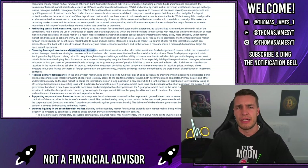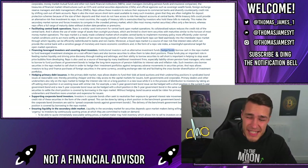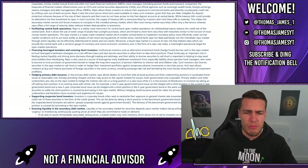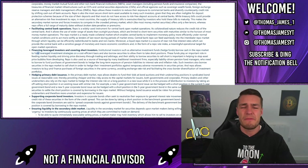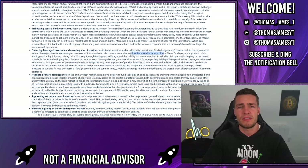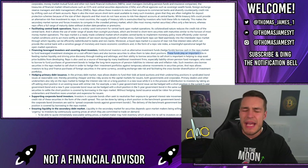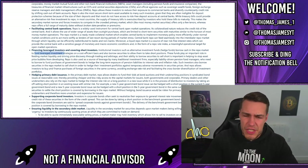Reverse repos also help cover and protect short investors. Institutional investors such as alternative investment funds — hedge funds — borrow cash in the repo market to fund leveraged investment strategies on a cost-efficient basis. These hedge funds can borrow cash cheaply to fund leveraged strategies and take risky short positions. But the Fed says these funds play an important role in feeding market liquidity and driving price discovery.